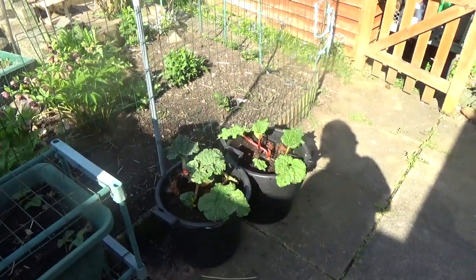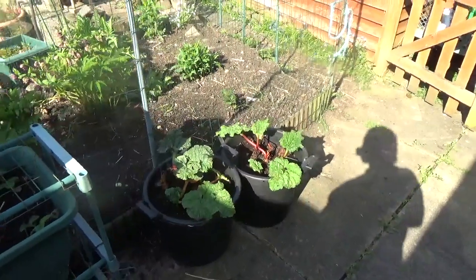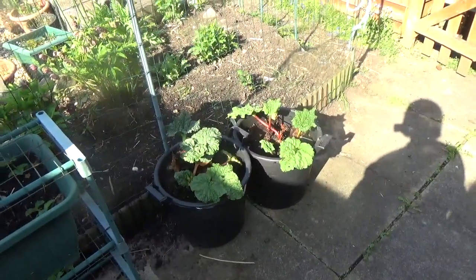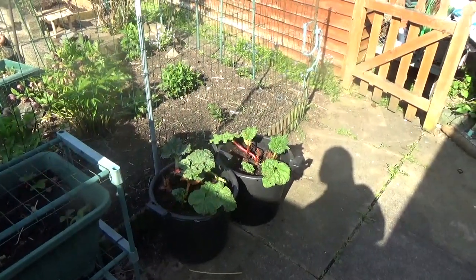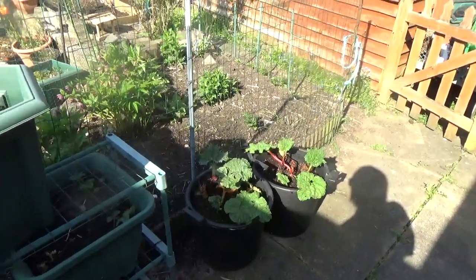The rhubarb is not really doing a great deal — it is producing a few new leaves and we'll just have to see how that goes. Maybe it's a bit late to have transplanted it, but it's definitely surviving. Even if we don't get anything this year, next year will be better.